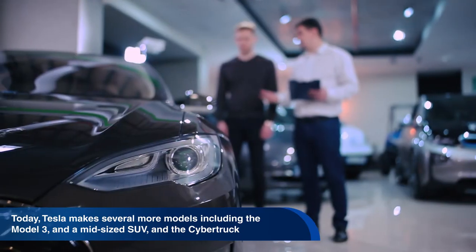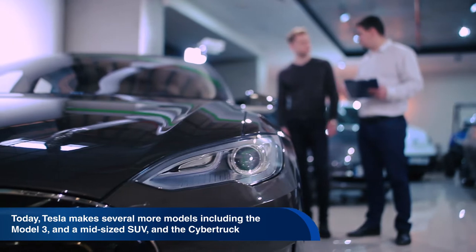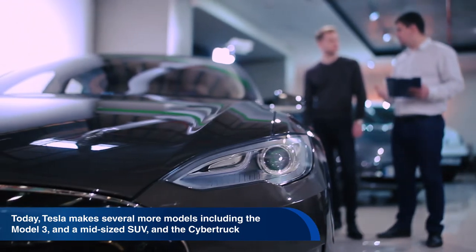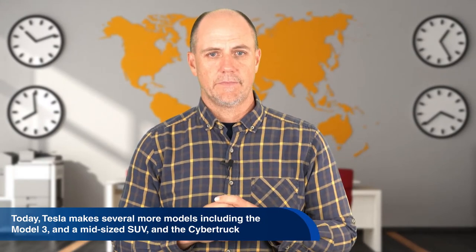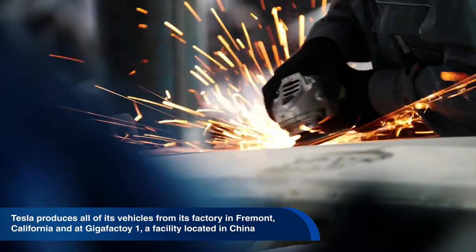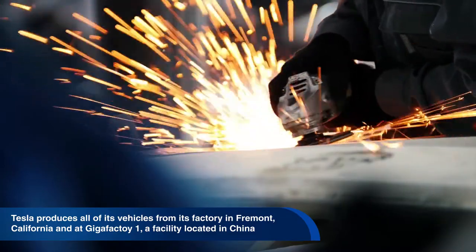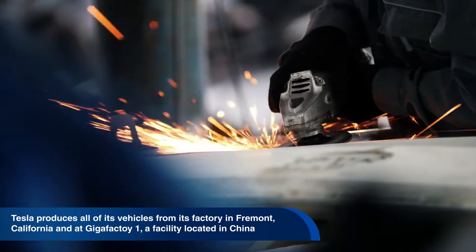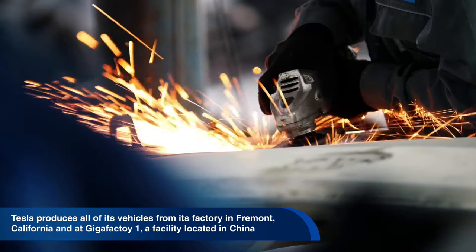Today Tesla makes several more models including the Model 3, a low-priced vehicle, a mid-size SUV, and a pickup truck called the Cybertruck. Tesla produces all of its vehicles from its factory in Fremont, California, and at Gigafactory number one, a facility located in China.